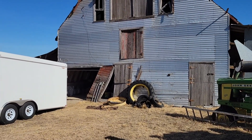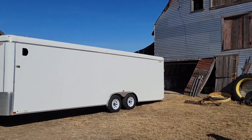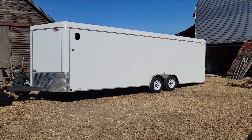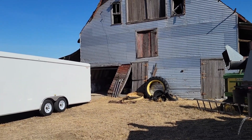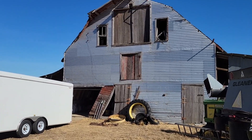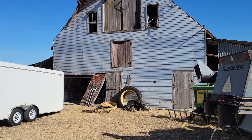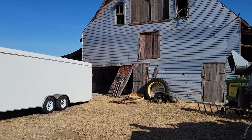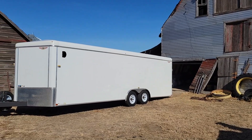Our day continues — we're going to go to another storage garage and get some more parts. But for right now, this 1953 Corvette is starting a new chapter of its life. It's been in this barn since the early 70s, and now it's coming to my shop and we're going to bring it back to life. So the story continues.